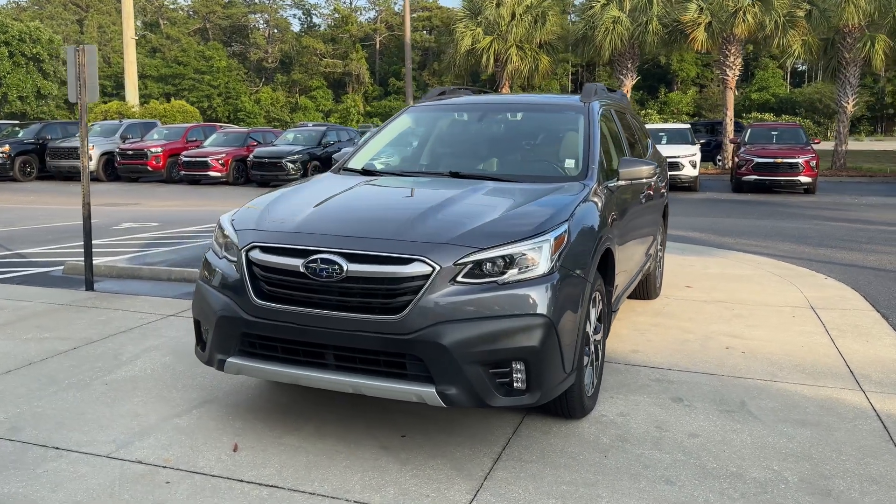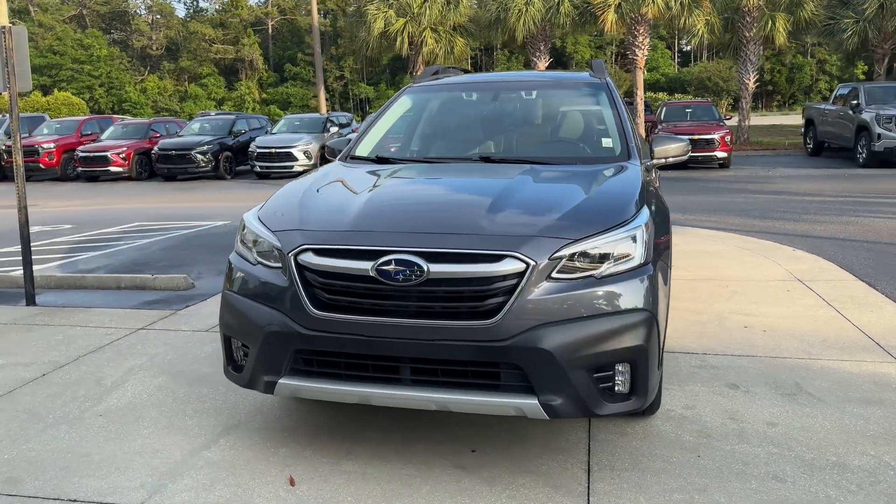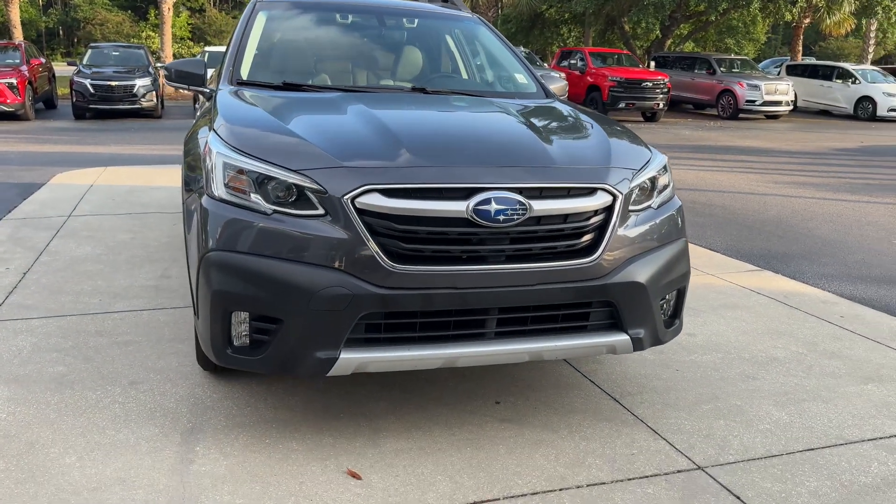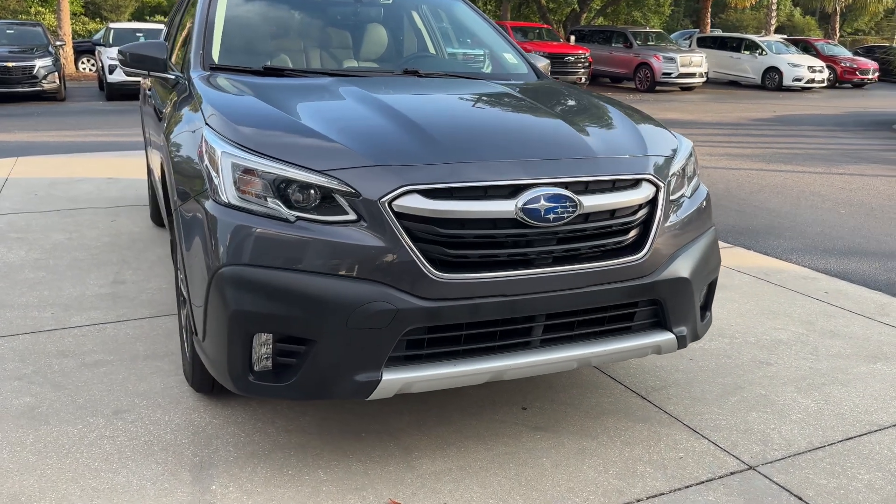This is our 2020 Subaru Outback here at Coastal Chevrolet Cadillac Nissan. We're going to walk around the vehicle, just look at its overall condition and point out some features.